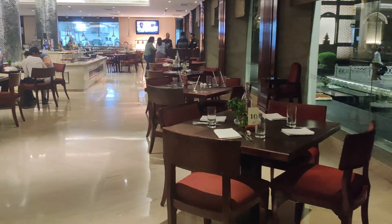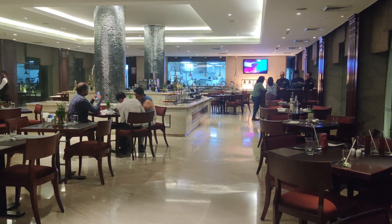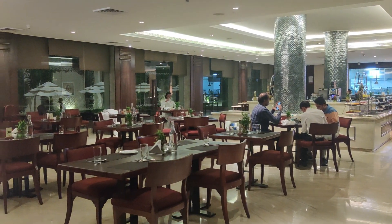This is the buffet you will experience at Lalit Jaipur Hotel for dinner if you come. I tried to show you the maximum options so you know what to expect. Thank you so much for watching this video. I hope you liked it and found something interesting and useful. See you in the next video. Bye.